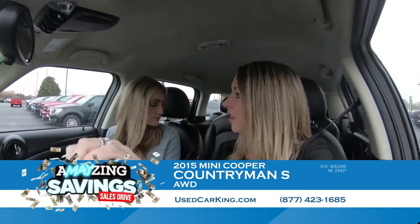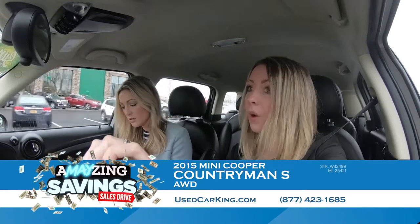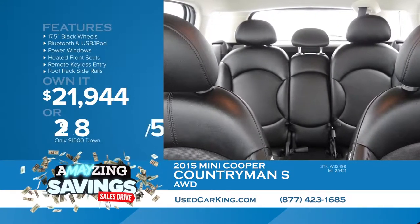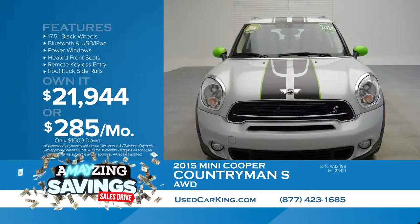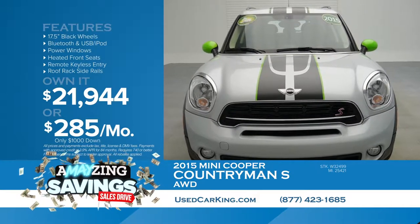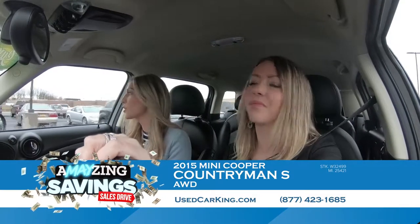It drives amazing, and it only has 25,000 miles on it — very awesome for a 2015. Leather interior, automatic transmission, super peppy. And the price is pretty peppy as well: $21,944. Pay only $285 a month with $1,000 down cash or trade. We take anything in on trade and get top dollar for it. Get started right now at usedcarking.com, then come see us — we love seeing our Sun VIPs in Cicero, Cortland, or Chittenango.